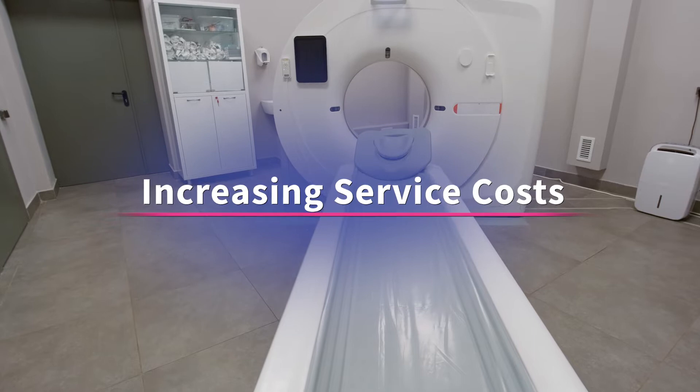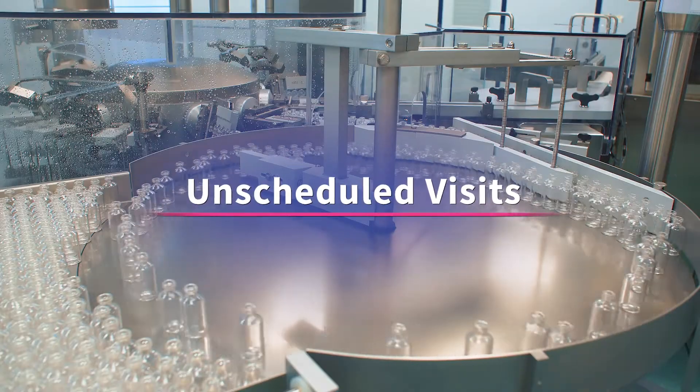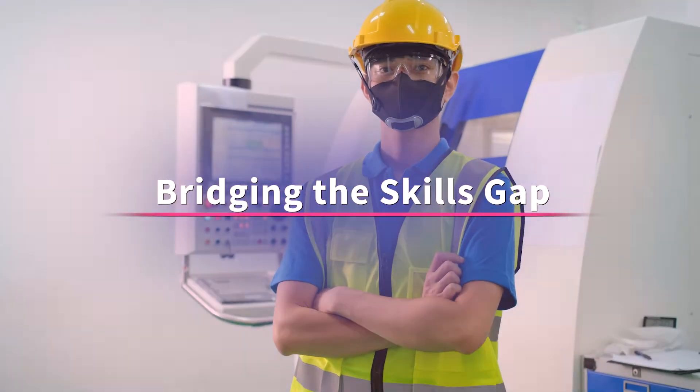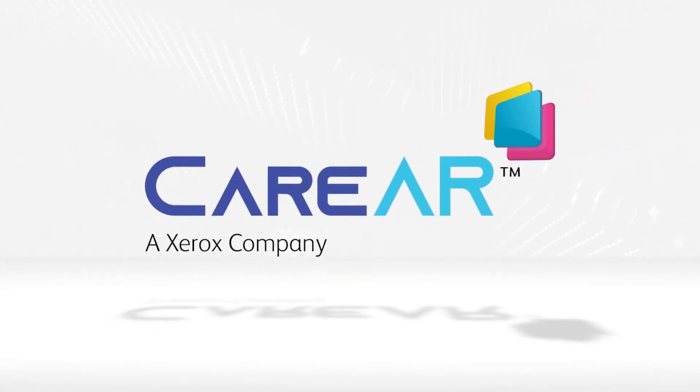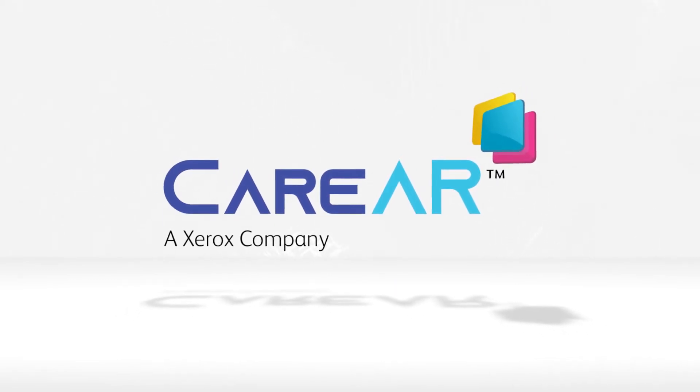Challenged with increasing service costs, unnecessary dispatches and unscheduled visits? Concerned about downtime and bridging the skills gap in your workforce? Welcome to CareAR, a Xerox company that is reinventing the service experience.